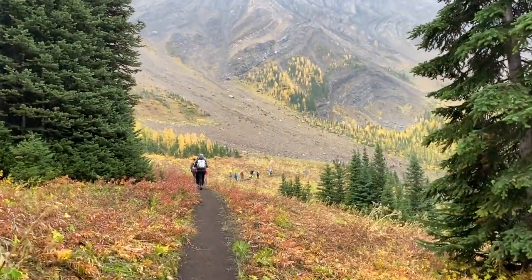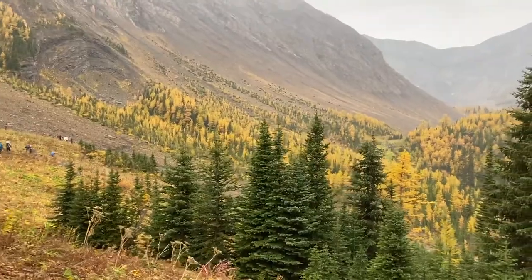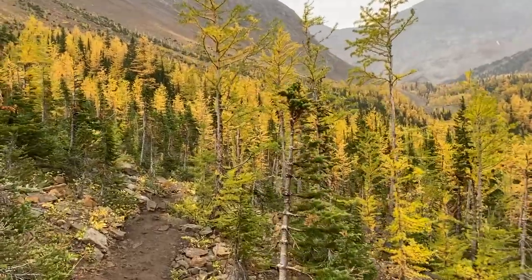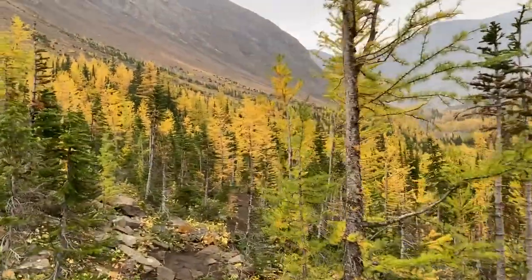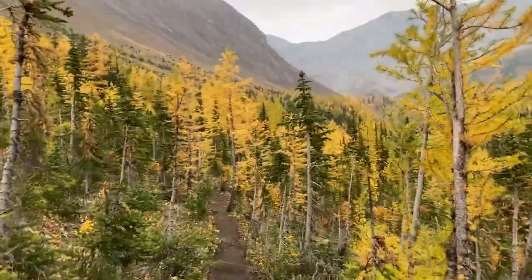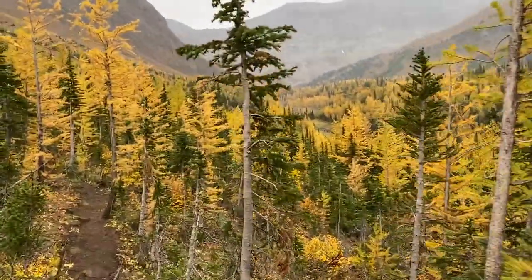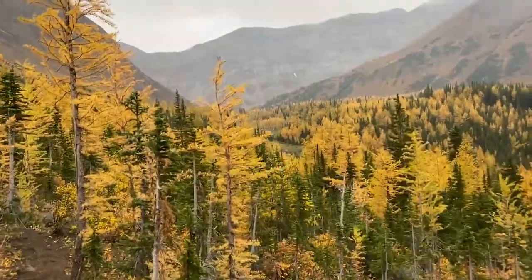It's a busy trail — very busy during larch season, and you can see why. It's a really easy hike just to break out into the bowl here. Much better than Ptarmigan Cirque. If you want just an easy little hike, just go up a bit of Pocaterra and it's just an explosion.